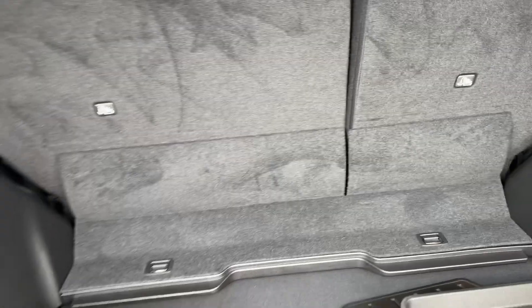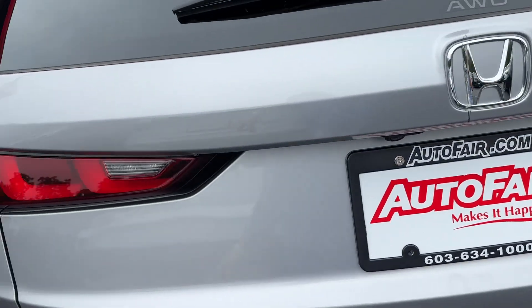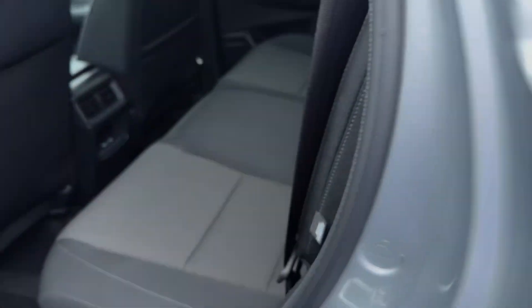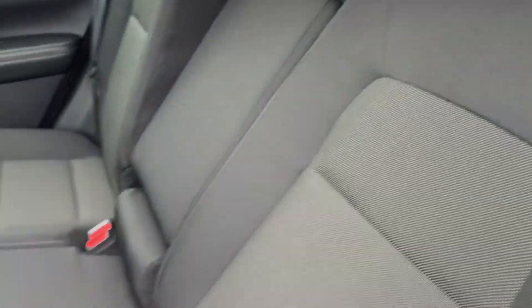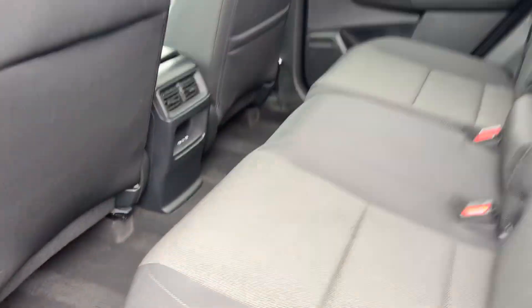The seats will fold down into a 60-40 split for you. This car does have Apple CarPlay and Android Auto, a sunroof, heated front seats, and a remote start which I just showed you. Here's how you fold your seats down — and they will recline as well, just like that. There are also two USB-C chargers for your rear passengers.